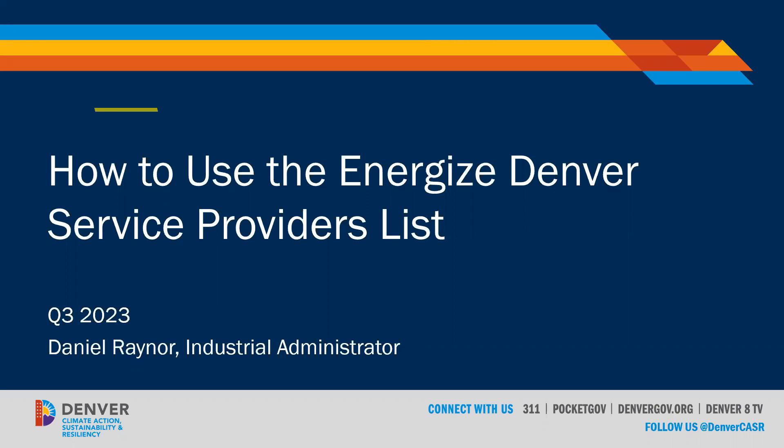This is a great resource for folks who are pursuing the prescriptive pathway under the Manufacturing and Industrial compliance option, and it's also a good resource for folks who are looking for an energy service provider for their Energize Denver requirements or just to improve the efficiency of their building in general.